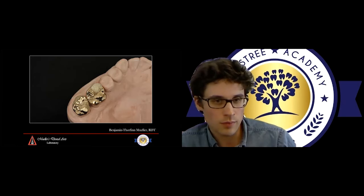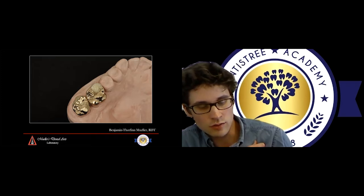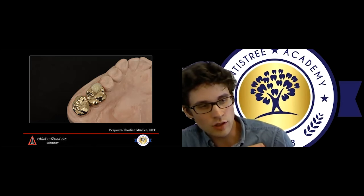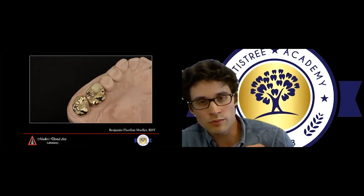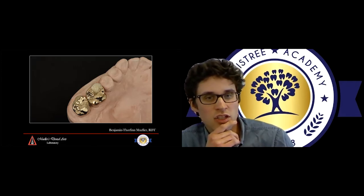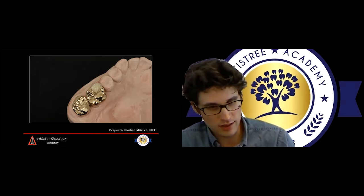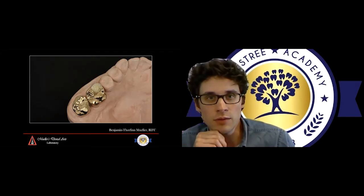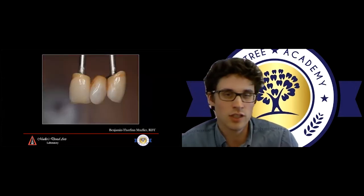The nice thing with metal alloys is that when you have little space available — whether you did not prep enough as a clinician or there's a strong bite — metal alloys are super durable and will not crack or shear off. A gold crown is there to stay. These restorations, when done well, will last a long, long time. You can have these type of restorations that are 30-plus years in the mouth. Clinicians who have been at it a long time can speak to that — they are just great restorations.